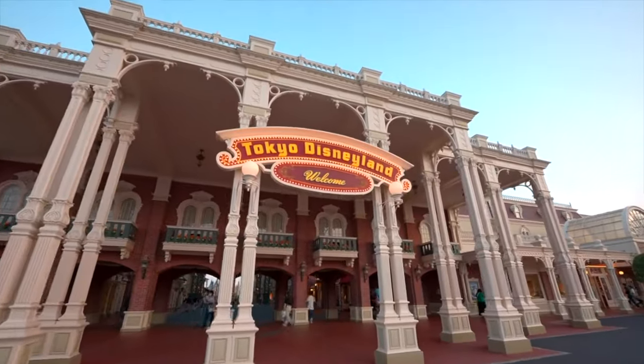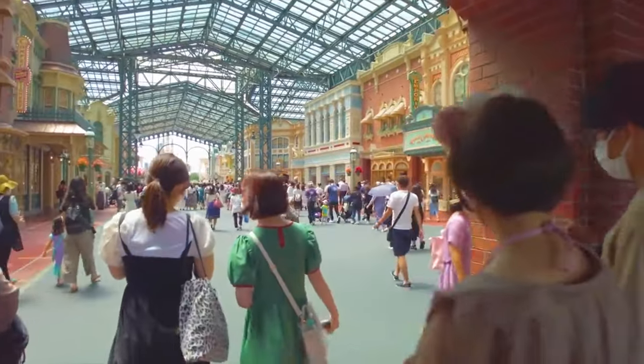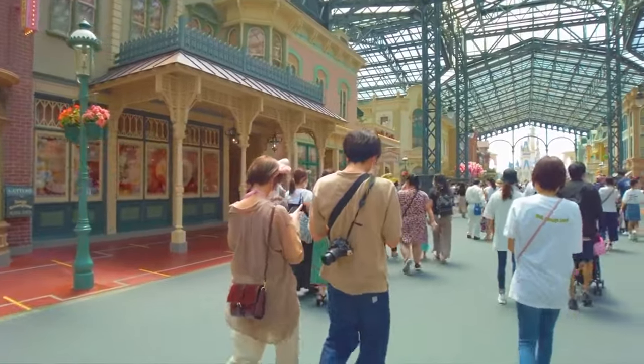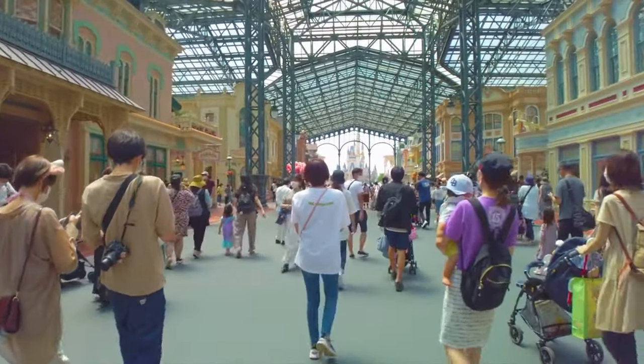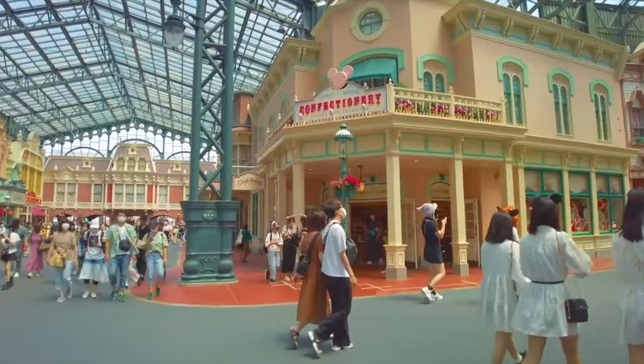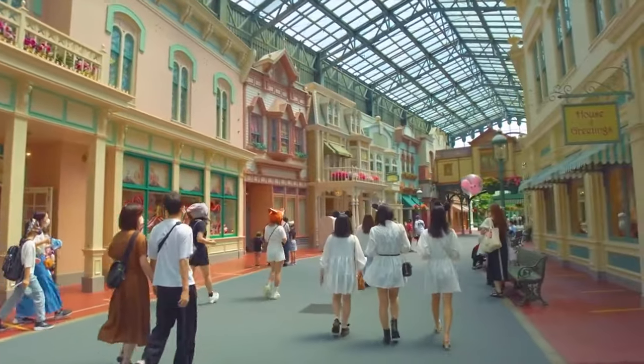You enter the park into the unique World Bazaar, which is similar to the Main Street USA's found at other castle parks. Unlike them, it is covered by a glass Victorian style conservatory roof to give guests a more comfortable experience. It features lots of dining and shopping locations, as well as two side streets that take you directly to either Adventureland or Tomorrowland.